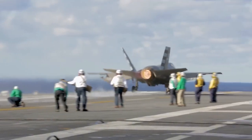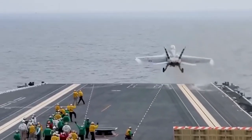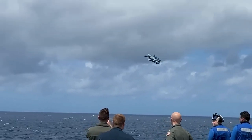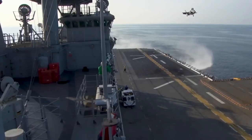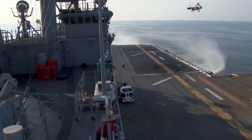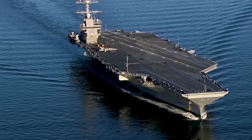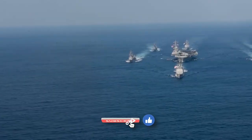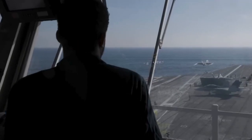We'd love to hear from you — what do you think about transitioning from the Nimitz class to the Gerald R. Ford class carriers? Do you believe the new class will live up to the legacy of its predecessors? Drop your thoughts in the comments below. If you enjoyed this video and want to stay updated with more fascinating stories about military technology and history, hit that like button and subscribe to our channel. Don't forget to ring the bell icon so you never miss an update. Thanks for watching and see you next time!